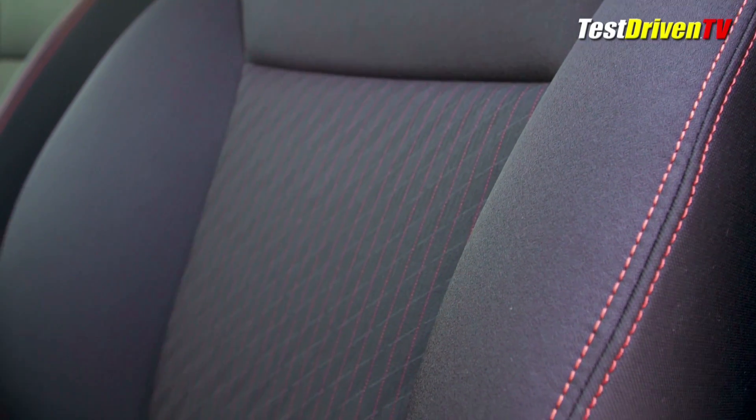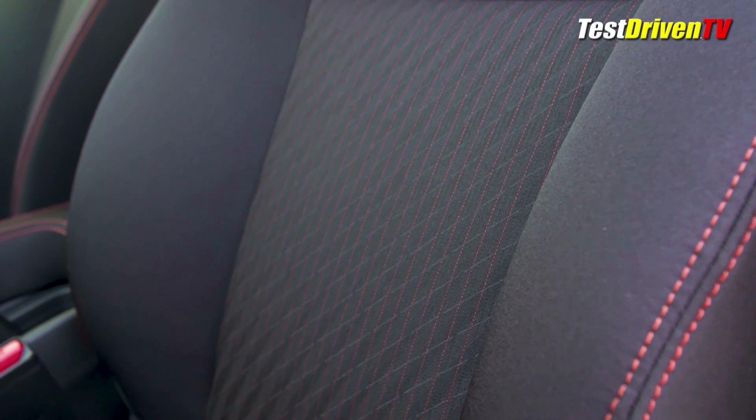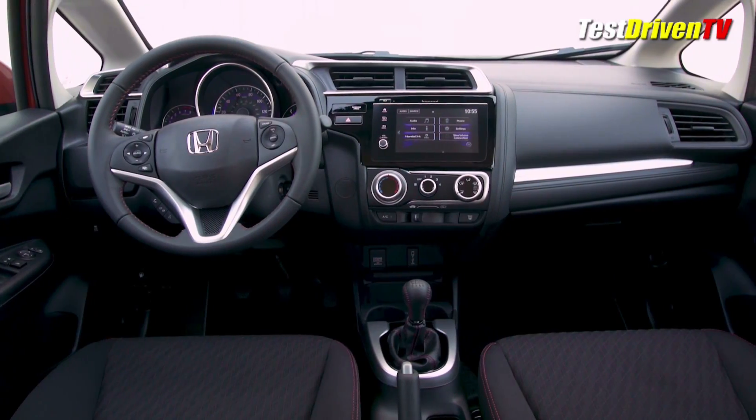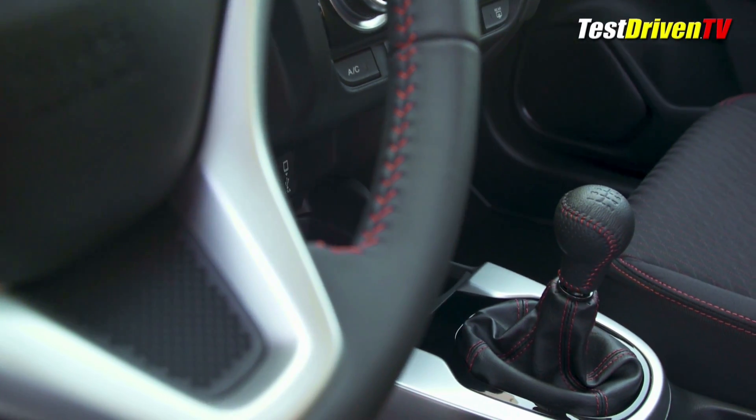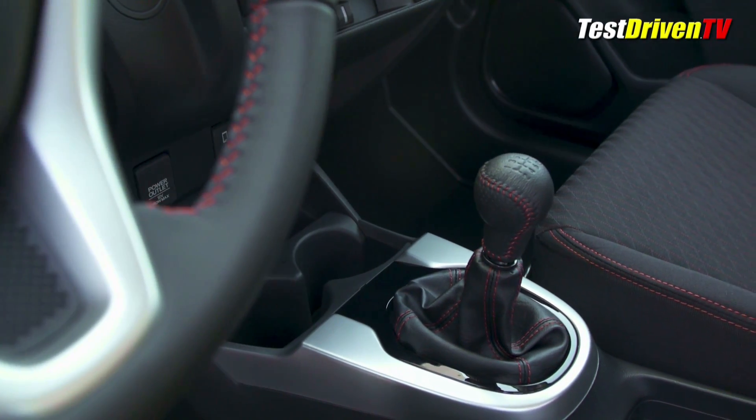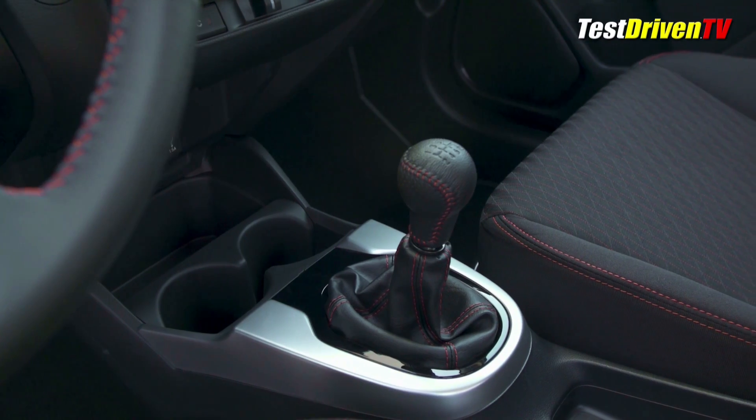Inside are an upper level of trims including some very comfortable cloth seats, a leather-wrapped steering wheel and shift knob, all with red accent stitching. If you step up to the CVT, you also get steering wheel mounted paddle shifters, even in a compact car like this.